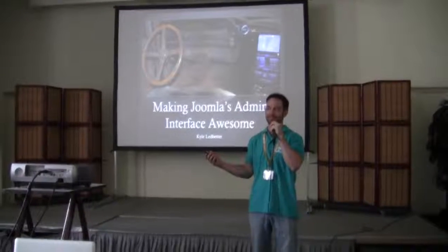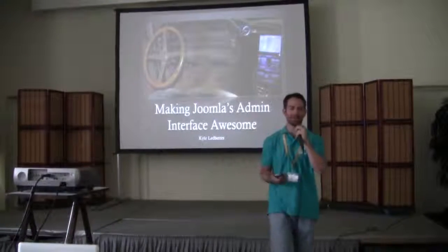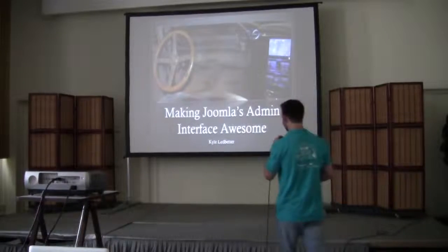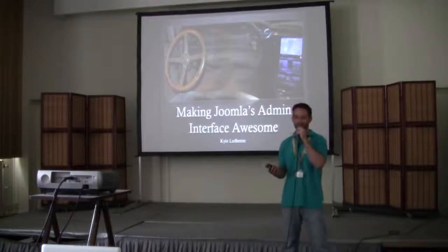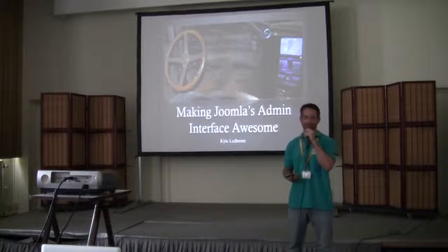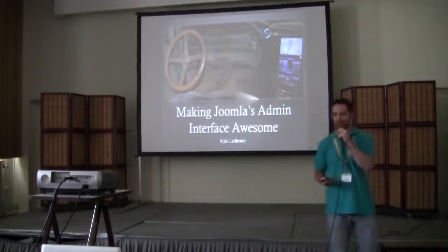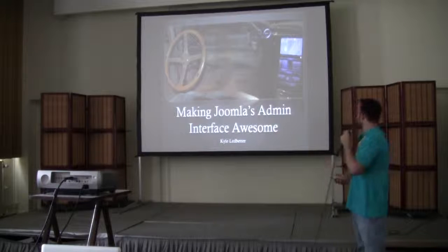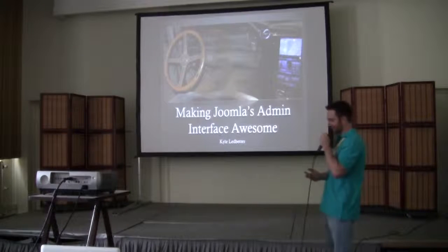Thanks for coming out at the very end of JAB. I know you're all probably brain dead and hung over. Hopefully this is going to be more entertaining and visual. I know some of these presentations can be a lot of text and code. You don't have to worry — I'm not a programmer. So let's get into it: Making Joomla's admin interface awesome.